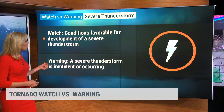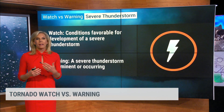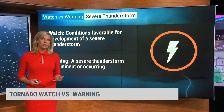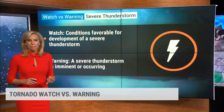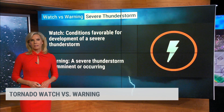When we issue a severe thunderstorm warning, that means it's happening — it's imminent or it's definitely headed your way. Severe weather is considered when there's large hail around an inch or greater in diameter, or there are strong winds 60 miles per hour or greater that can cause damage.